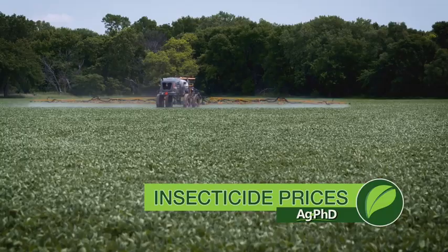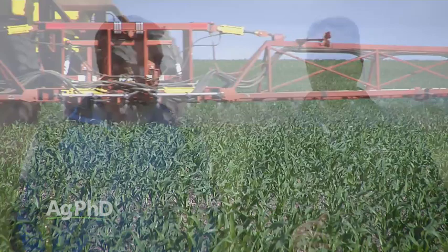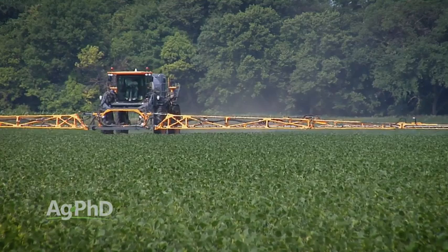One of the best things that's happened for farmers in the last few years is that insecticide prices have absolutely crashed. It's awesome. If you've got some bugs, you've got to throw out the old insect thresholds. It doesn't take very many bugs now to justify treatment when it costs less than $2 an acre for a good pyrethroid. You're sure right, Brian. The prices have come way down and they're very economical now in any crop.